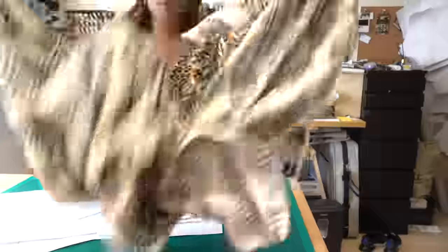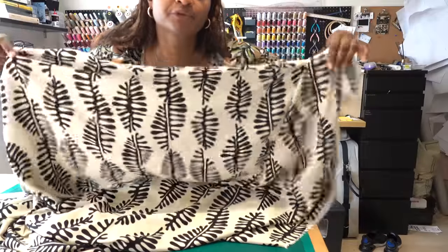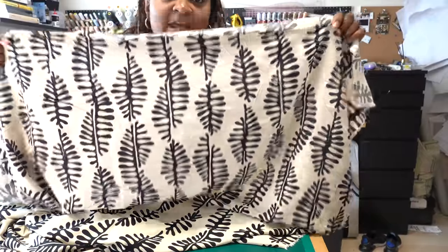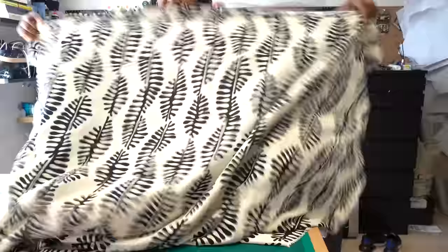I have decided on a fabric for the Amanda dress. I got this viscose a little while ago from Abacans. I really like the print and I think it will look quite nice as a V-neck with a little tie. So I'm going to give this an iron so it's nice and flat, and then we're going to cut it out.